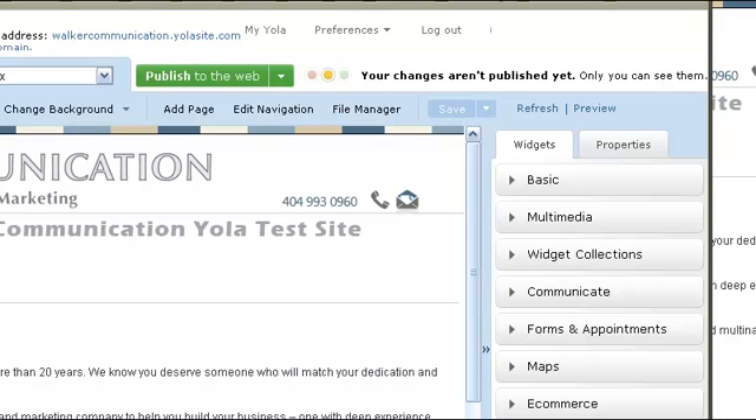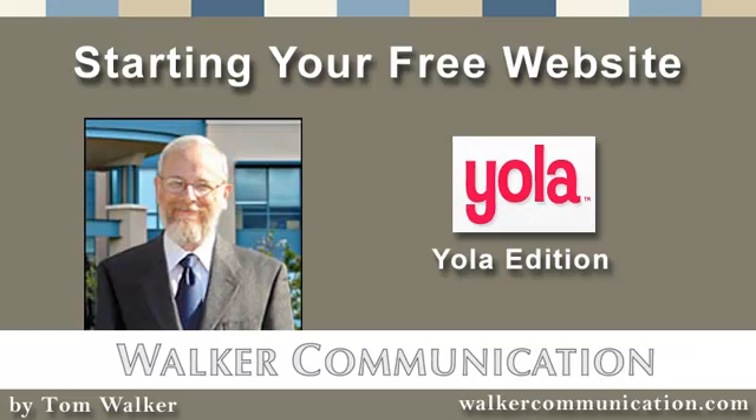And so there you go — YOLA in a nutshell. Thanks for coming by and taking a look. Be sure to check out our other reviews in the Starting Your Free Website series, and come to our YouTube channel or walkercommunication.com for more educational materials. Please contact us to find out more about how we can help you build your website — we'll be happy to help with your graphics or actually help you build your site.